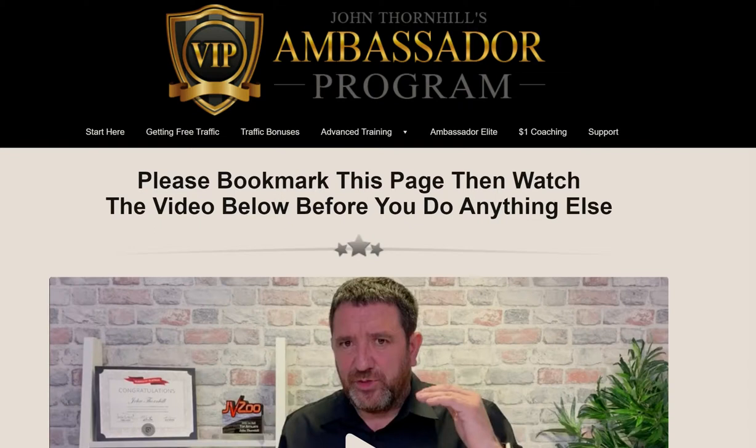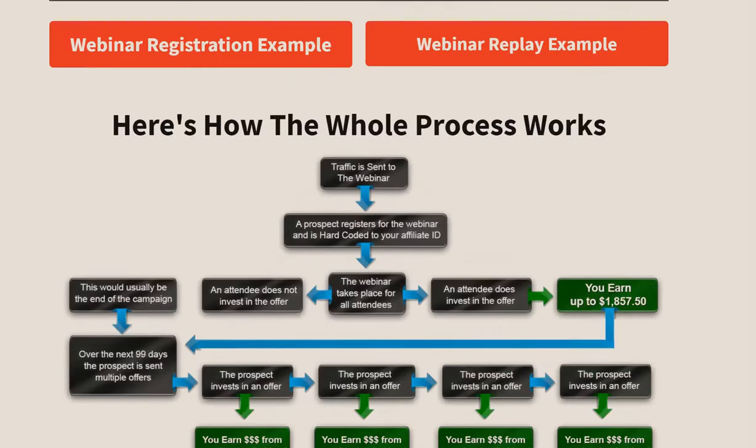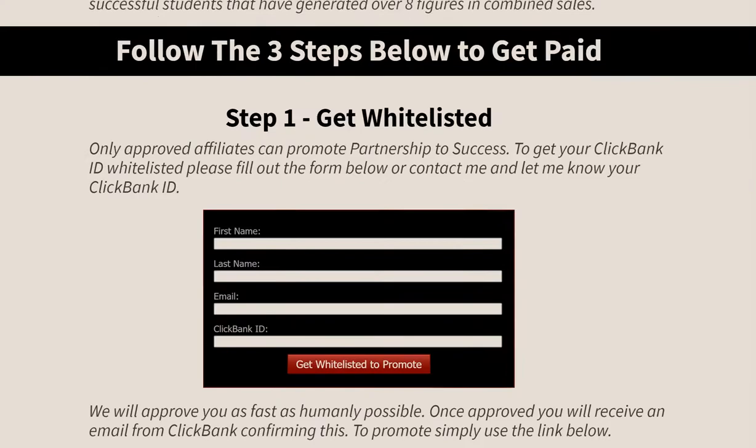John's program is really cool because I always hear people complain they don't have the money to invest in a lot of this stuff. If you go to this JV page — there'll be a link below — the cool thing is you don't really have to buy into the program to promote it. You send people to the webinar, and I'd recommend making a capture page to capture those emails. Basically, the people register and go into this loop, and if they buy anything in that loop, you get credit for it. All you need is a ClickBank account and to get whitelisted.